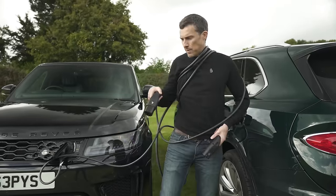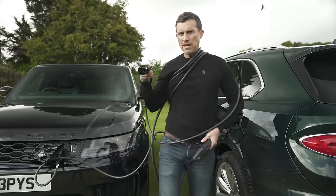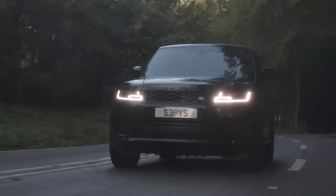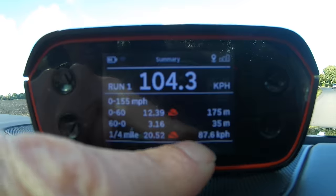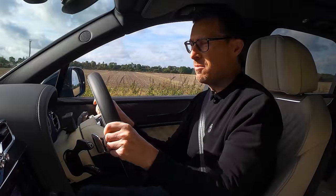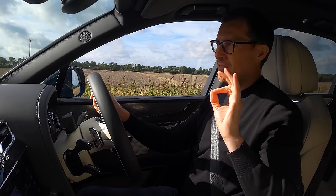The Bentayga has 400mm discs up front and 380mm discs at the rear, whereas the Range Rover has 380mm front and 365mm rear discs. In the brake test from 60mph, the Range Rover stopped in 35 metres. The Bentayga stopped from 60 in 33 metres — two metres better than the Range Rover.